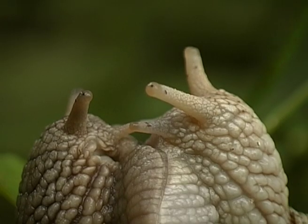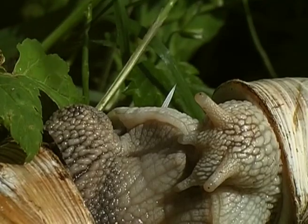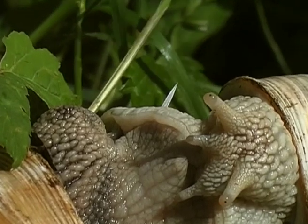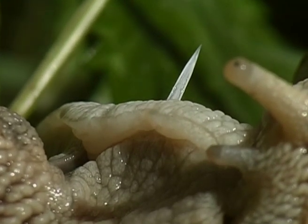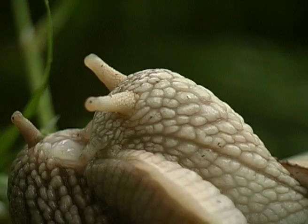These two little lovebirds cling together, soul to soul, and move into an upright position. Then they shoot love arrows at each other, loaded with a cocktail of hormones. But the shot needs to hit its mark pretty accurately. The more hormones transferred from one animal to the other, the more eggs are fertilized.